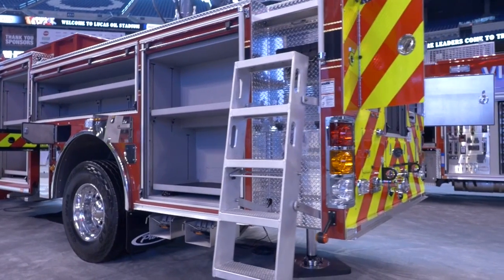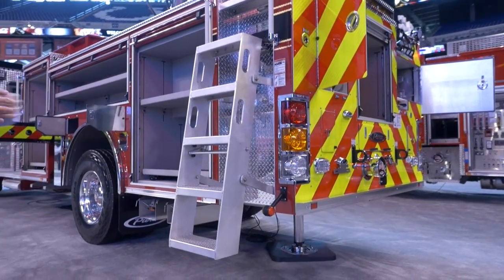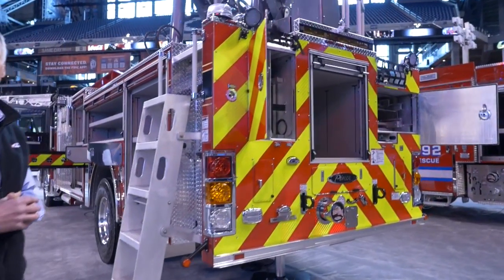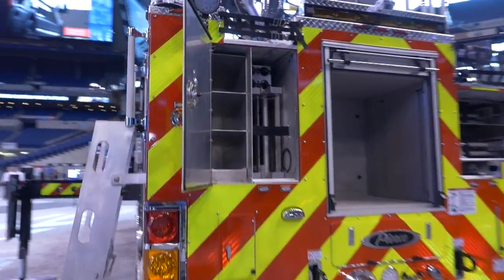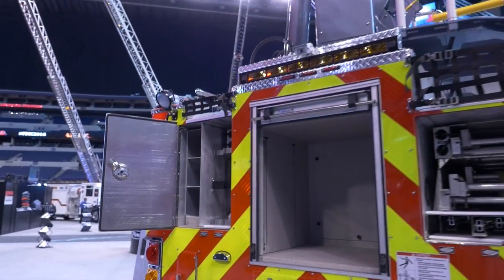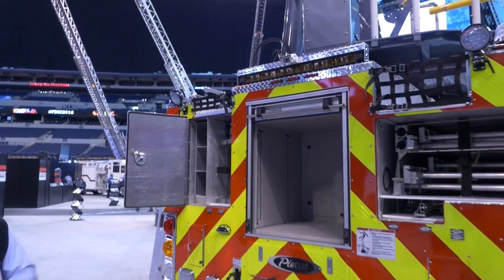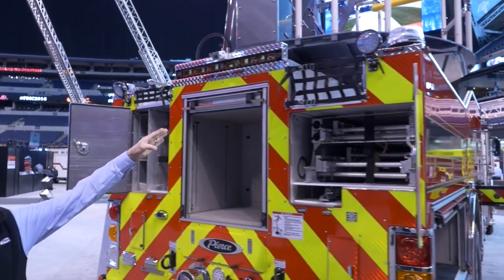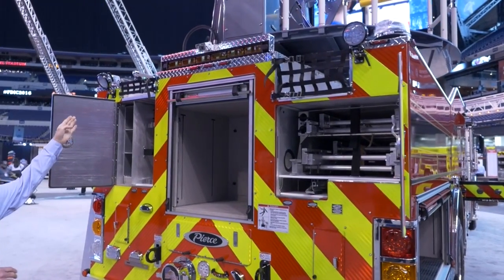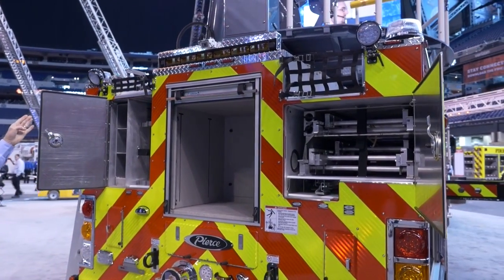As we work to the rear of the truck, you can see we have a nice drop-down step for access to the turntable. In the rear, we're going to have 115 feet of ground ladders. There are two hose beds on this apparatus — what we call our side stack hose bed. We can accommodate 1,000 feet of 5-inch on the passenger side and 600 feet of 3-inch on the driver's side chute.